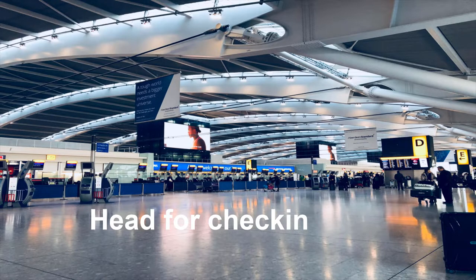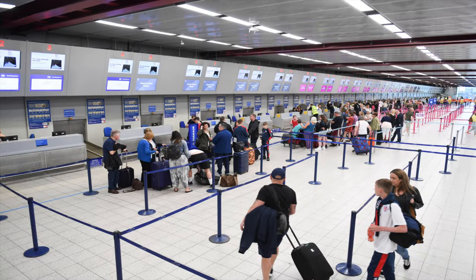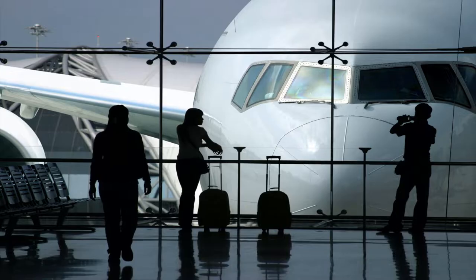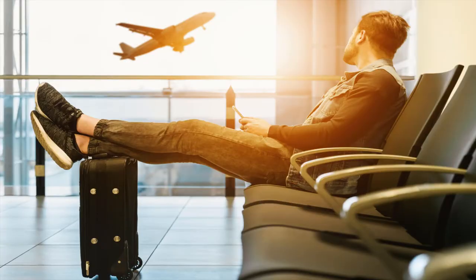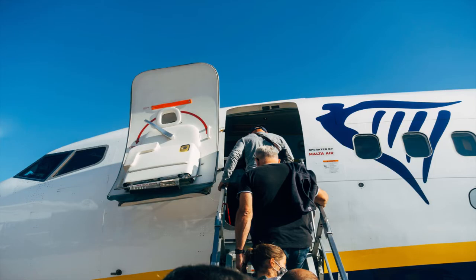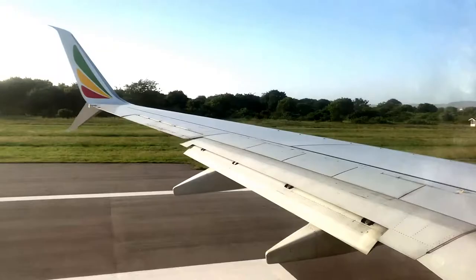With all your documents up to date, it's time to head for the airport. Check in, go through security, and once you're clear head for the departure lounge. From there you'll head for your boarding gate, board your plane, and bon voyage — you are on your way to your first holiday abroad!